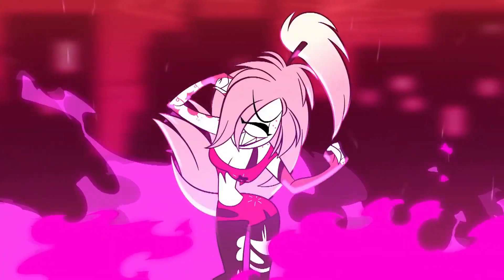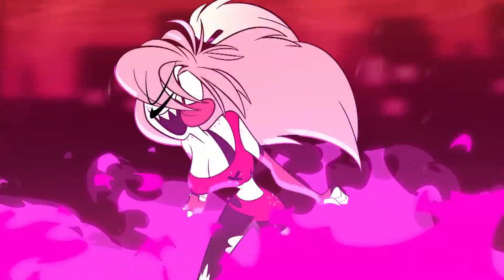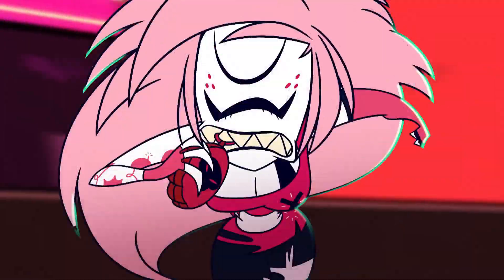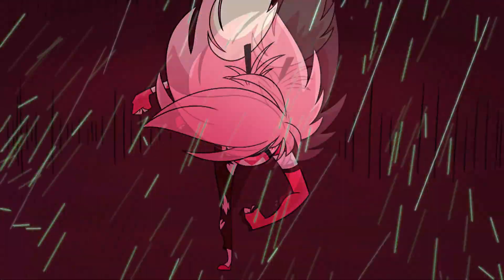Personally, I absolutely love her new design. It doesn't differ too much from the original, which I think is for the best — if it isn't broke, don't fix it. Cherry Bomb, like the rest of the cast, has received some small changes gradually over time.